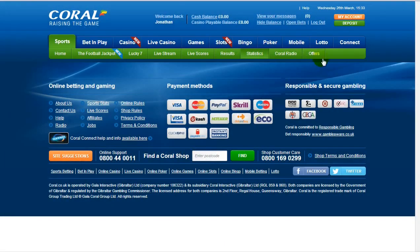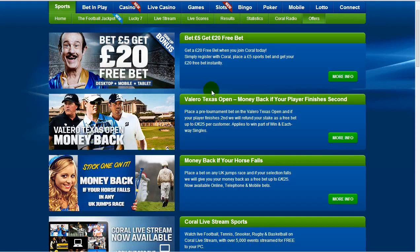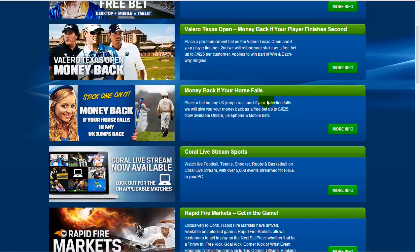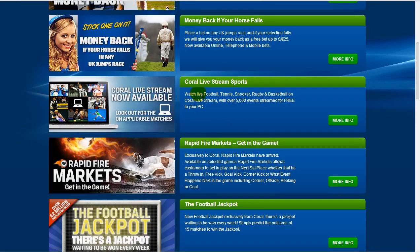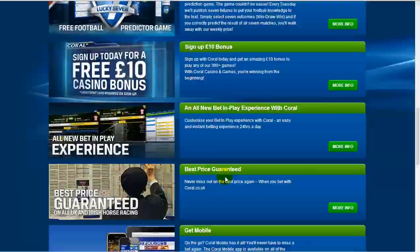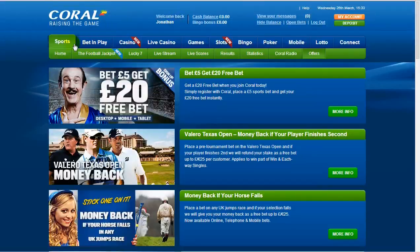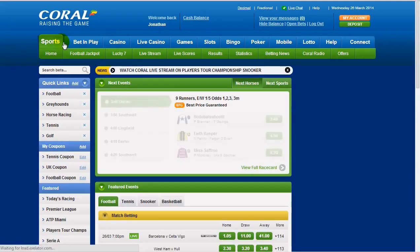We also like the offers section — obviously we want free stuff and as many money-back offers as we can get. You can find information about their welcome package, but there are also those money-back offers for golf and horse racing, and they mention the live stream as well. Basically, there's just an absolute ton to get involved with at the Coral bookmaker.